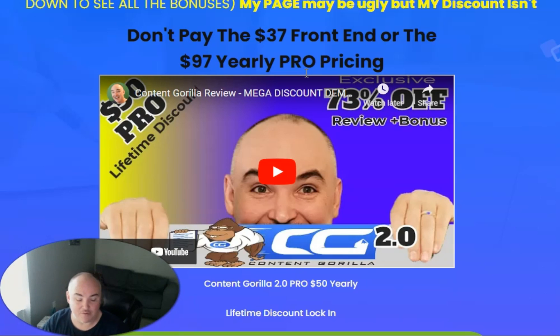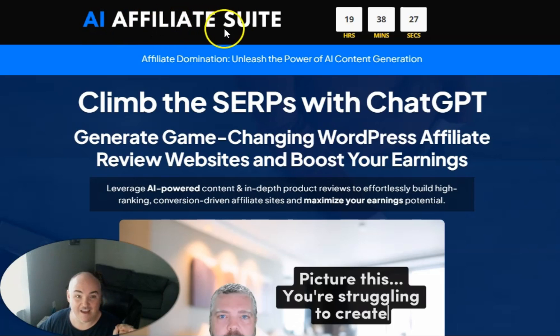If you decide you want to keep Content Gorilla AI Pro after the six months, you can have it for $50 for the whole year instead of paying $37 for the front end and $97 yearly. You'll get six months free access along with my training course. Additionally, if you decide to get the Done For You WordPress template bundle OTO in the AI Affiliate Suite funnel, I will give you one full year of Content Gorilla AI Pro 4.0 as a special thank you.